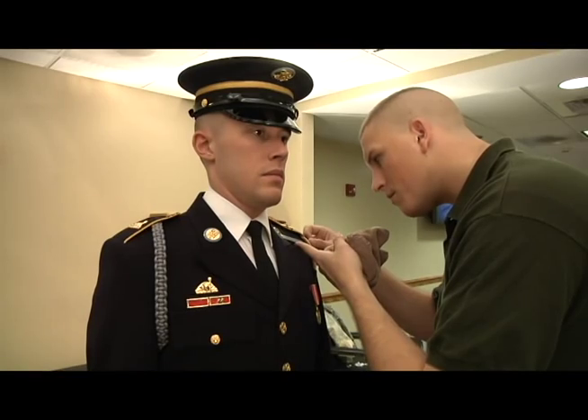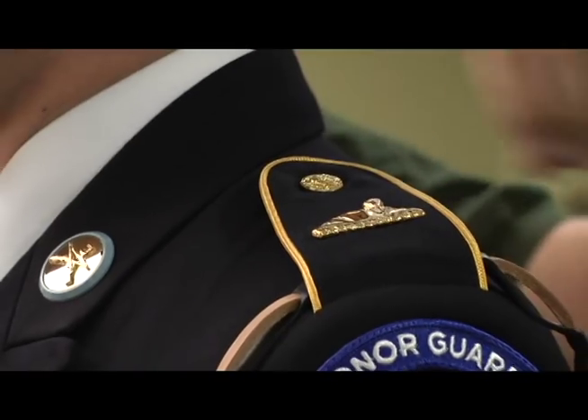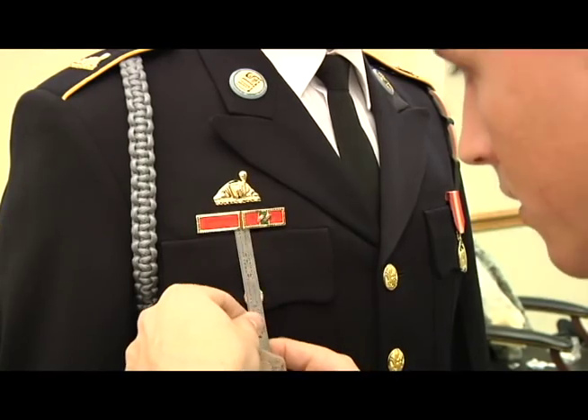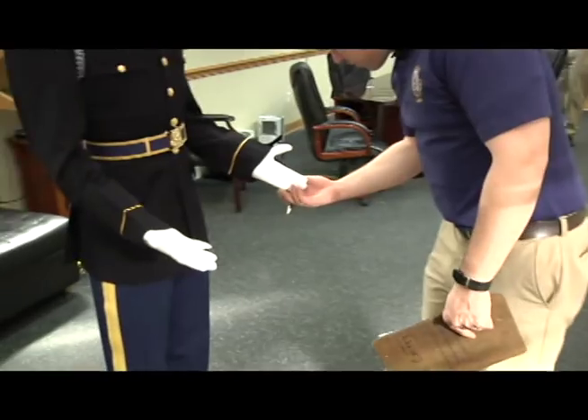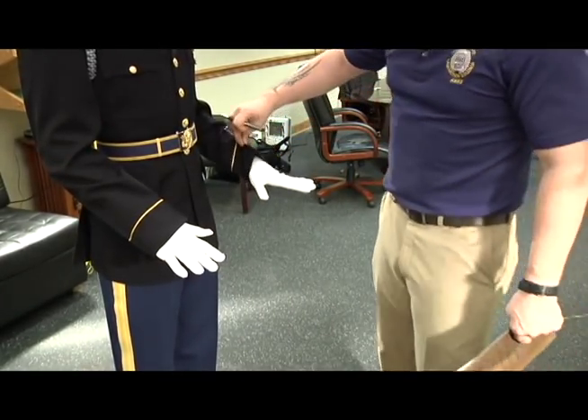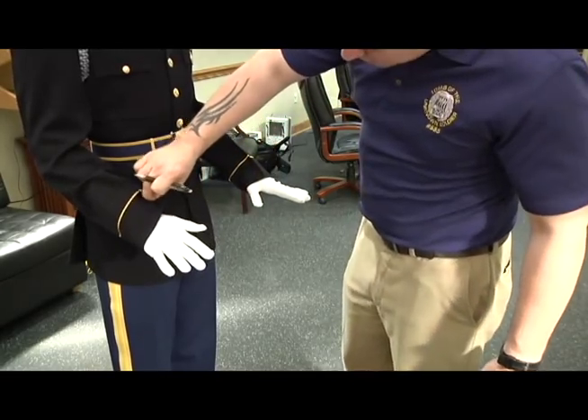What you see me doing here is preparing him before he's graded by Staff Sergeant Badeau, the Assistant Sergeant of the Guard. A few last minute details — there are 52 separate items that will be checked on his uniform on a go and no-go basis.